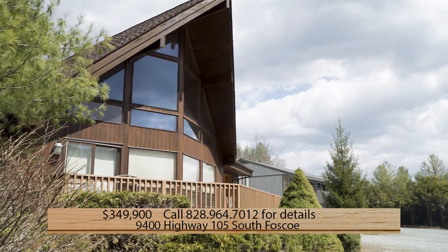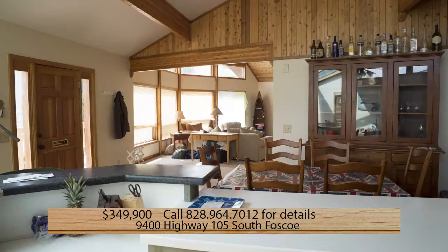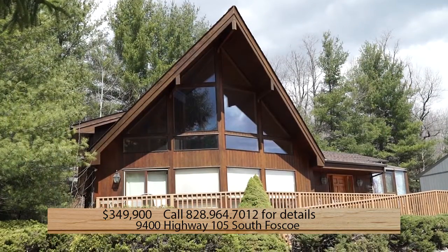The home is priced at $349,900 and located at 9400 Highway 105 South in Fosco. For more details, call 828-964-7012.